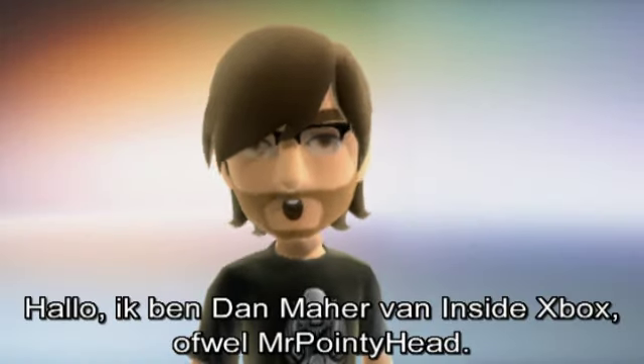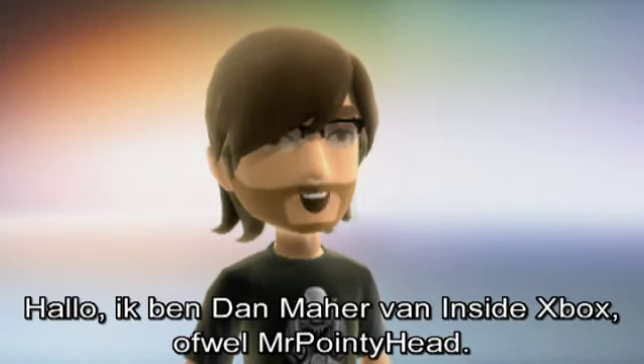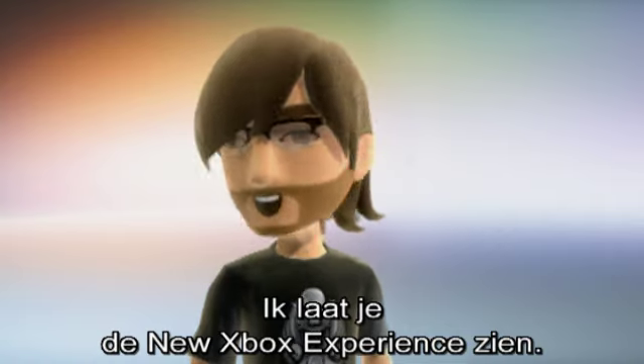Hi, this is Inside Xbox's Dan Marr, also known as Mr. Pointyhead, and I'm here to show you around the new Xbox experience.